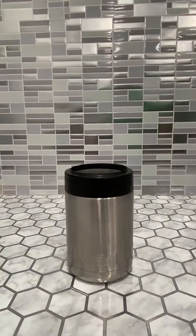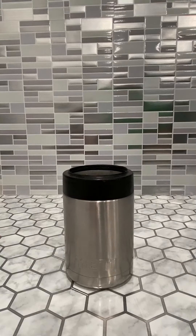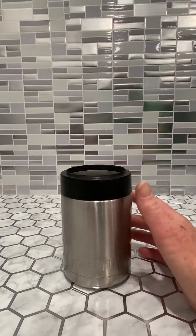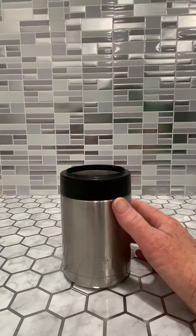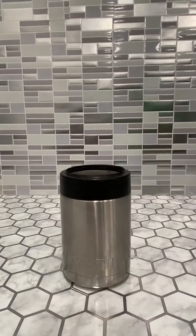The Yeti product does exactly like it says. It will keep a can cold for hours and hours and hours. Every sip is cold all the way through the drink. It holds a 12 ounce can — that's what it's designed for. And this rubber top actually seals up against the can to give it a really great seal.